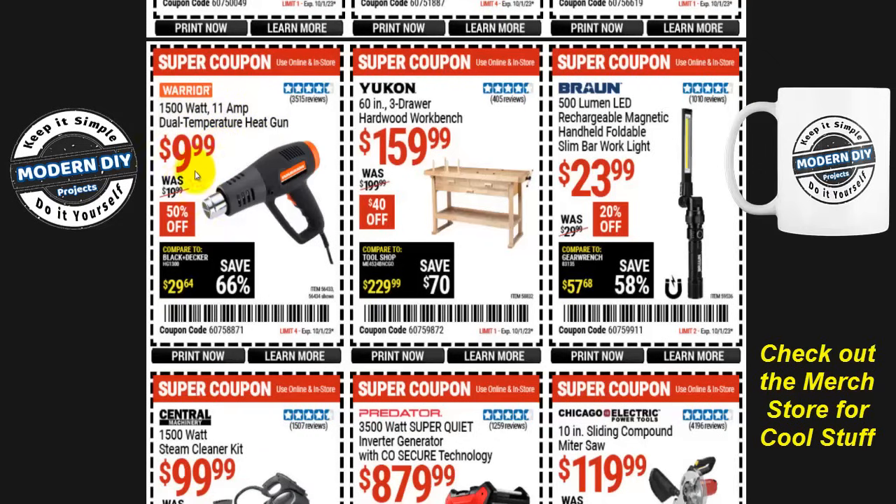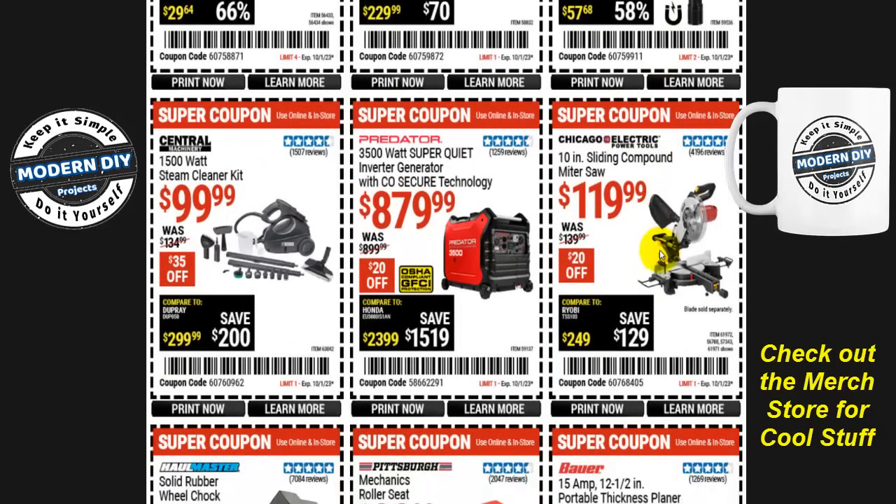If you need an inexpensive heat gun, the Warrior 1500-watt 11-amp dual temperature heat gun is only $10, normally $20 — that's 50% off. This is a great heat gun; I've had mine for over ten years and it's still working. Very economical. From Yukon, if you need a hardwood workbench, the 60-inch three-drawer variety is $160, $40 off, normally $200. And the Brawn 500-lumen rechargeable magnetic handheld folding slim bar worklight is $24, 20% off, normally $30 — this is the new and improved version.